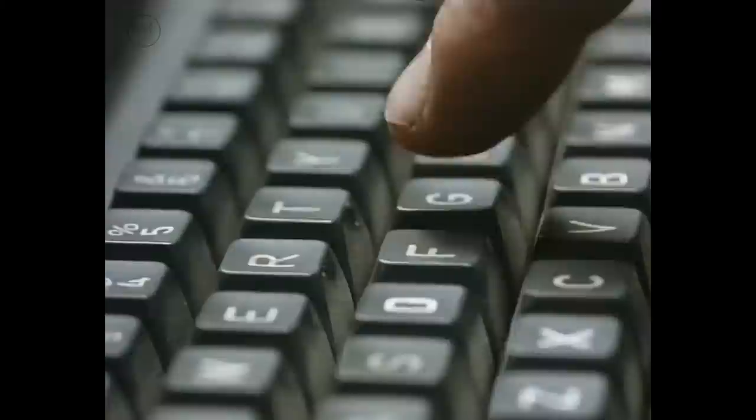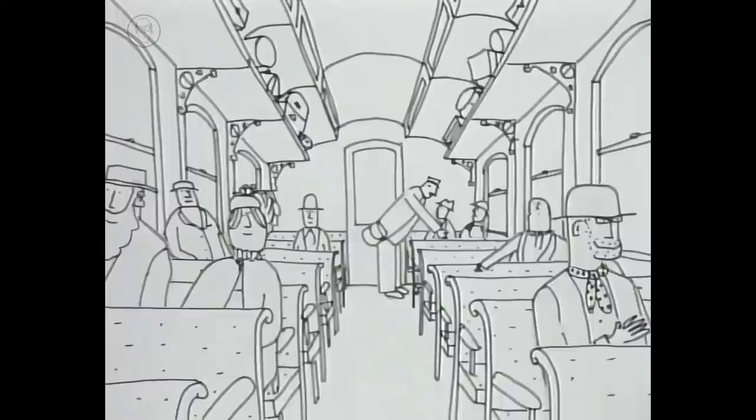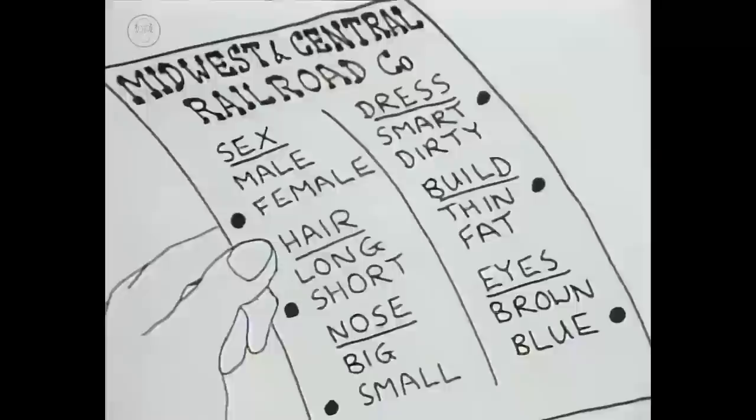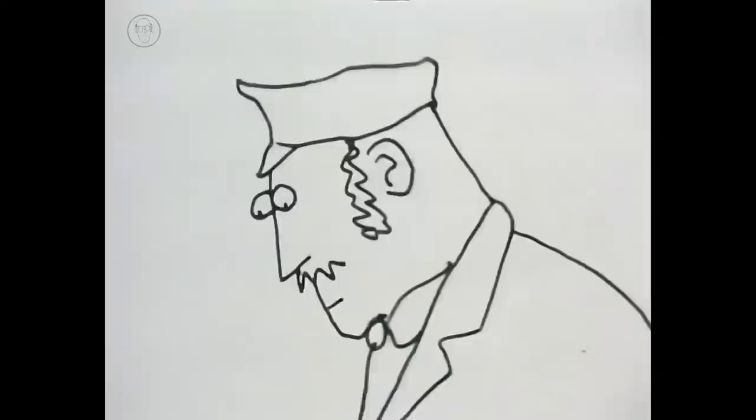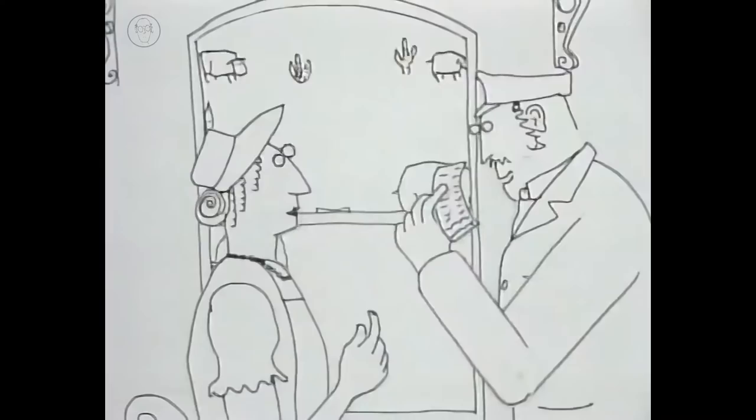The idea of coding things in a digital way like this started long before the age of computers. These tickets, called punch photographs, had lists which were punched out when the ticket was bought. Each space on the ticket could be punched or not punched — a primitive digital code.